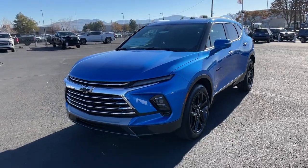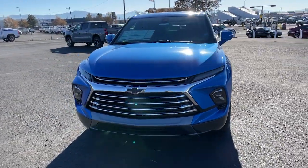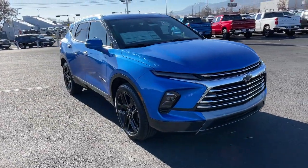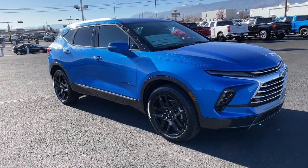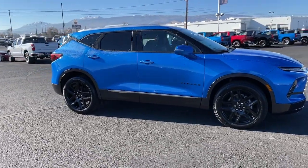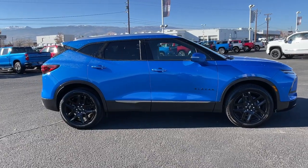Go home happy with the 2024 Chevrolet Blazer. Take a closer look at this assertively stylish Chevrolet Blazer. Spacious, smooth riding, and satisfying to drive. It offers enjoyment and inspires confidence on every journey.